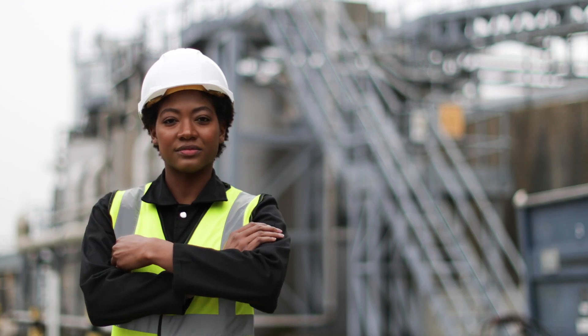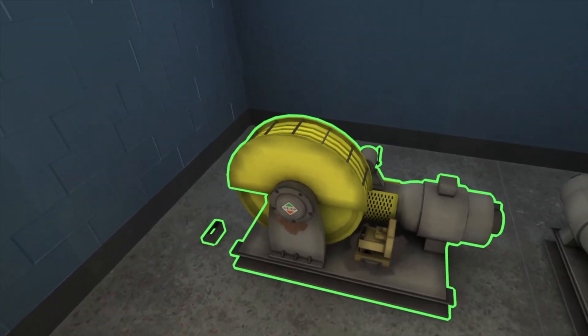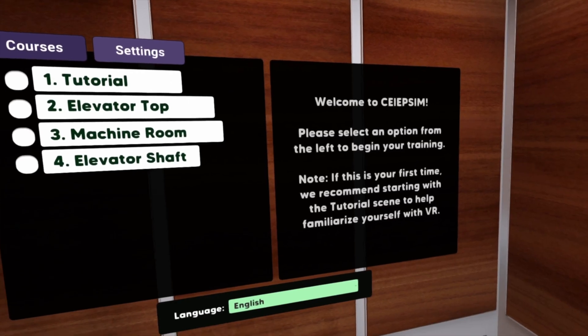We're on the ground floor helping to support educators to train stronger, more successful mechanics that have the knowledge and experience to be safe in the workforce. SEEP Safety VR gives everyone the tools they need to perform at their peak performance.